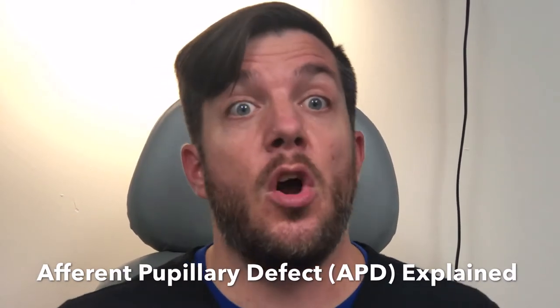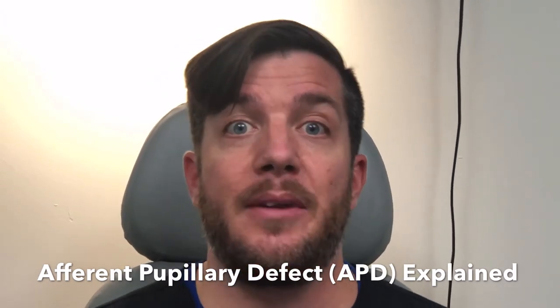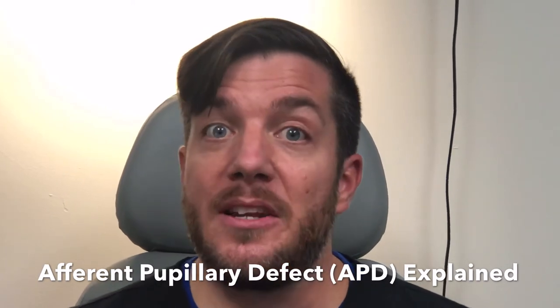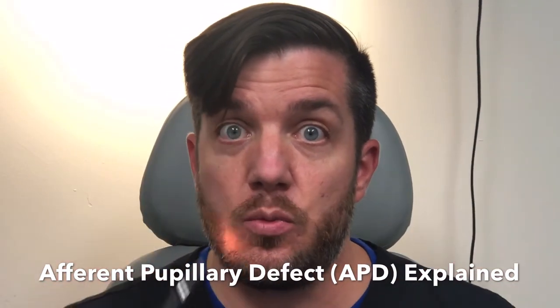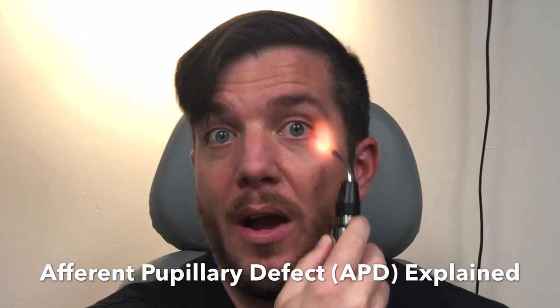And the doctor needs to know these things before dilation drops or other things that are happening in the exam. So what will happen is the technician will shine a light directly into one eye, make sure it does constrict, see if both of them constrict, and then swing the light down to the other one and see if they will constrict together as well.